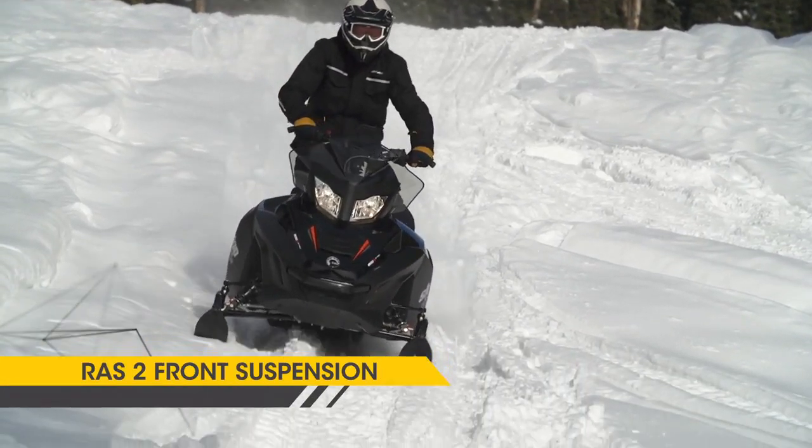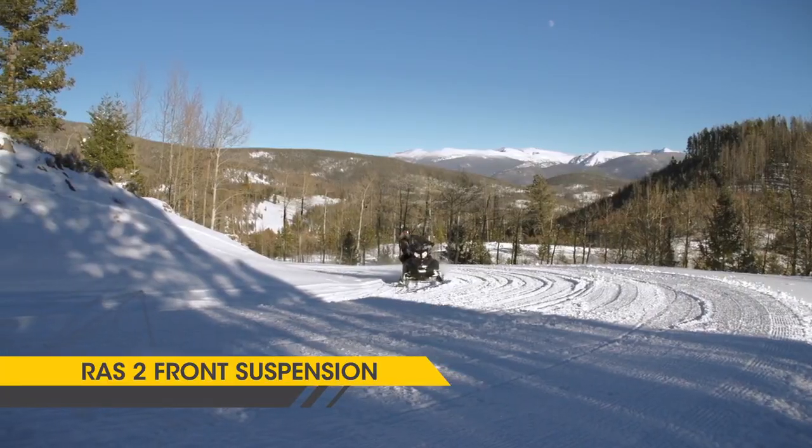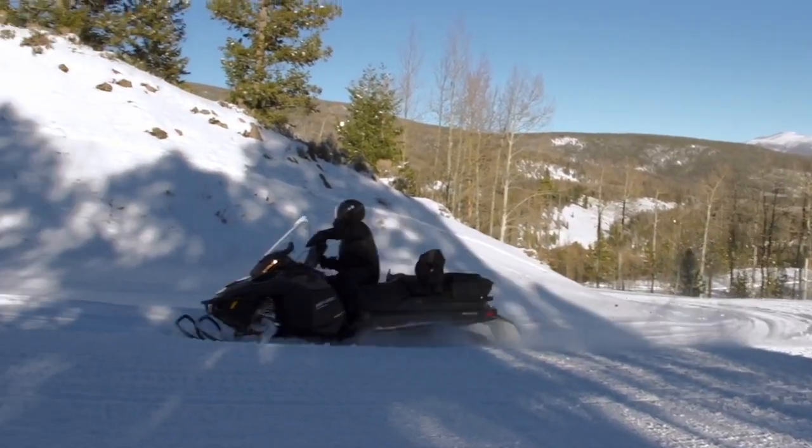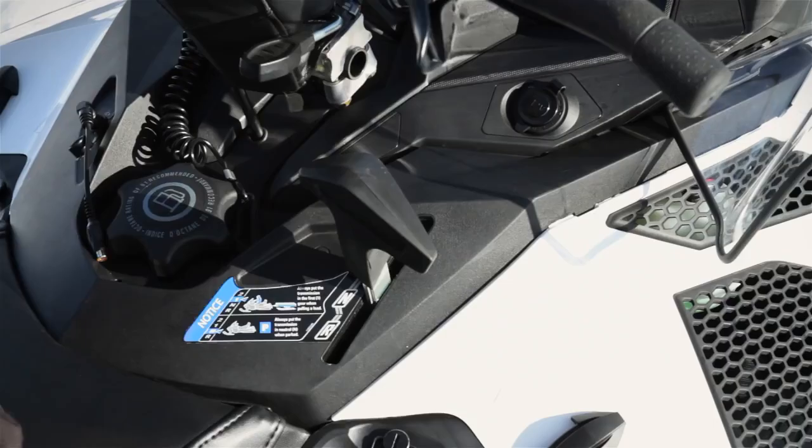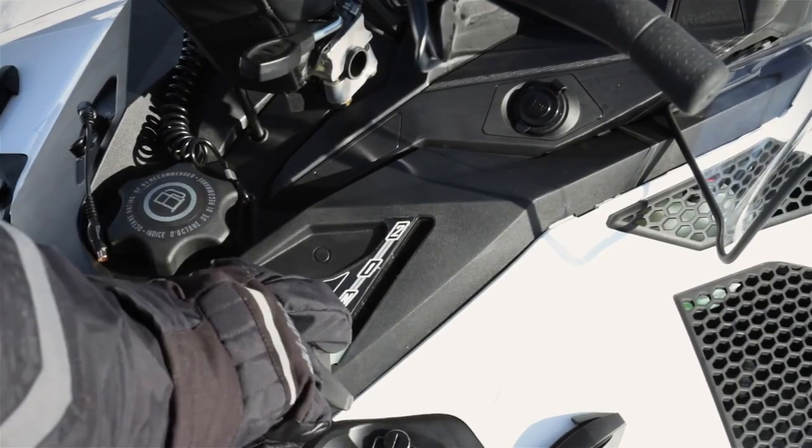Up front is the RAS-2 front suspension that delivers precise handling and flatter cornering. There are lots of features for touring, backcountry riding, and work, including an exclusive shift-on-the-fly synchro mesh transmission.